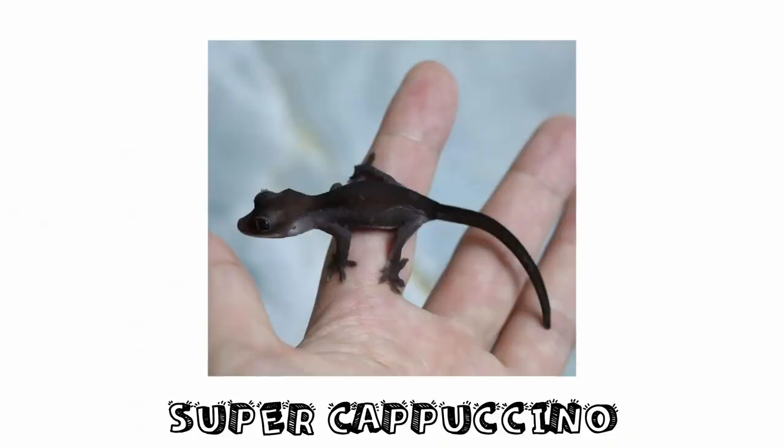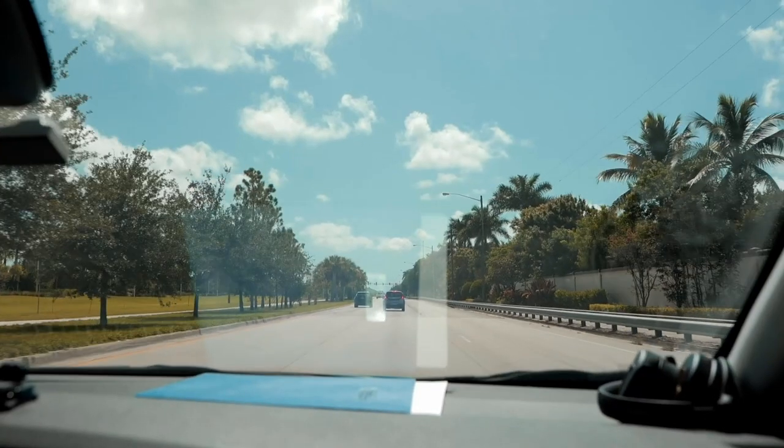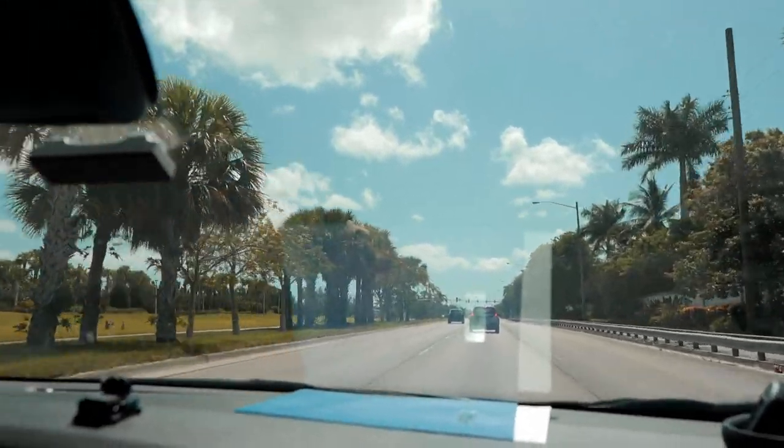If you pair up two cappuccinos, 25% of the offspring are going to be super cappuccinos. We did a video about this new gene a couple months back — the super cappuccino is basically like a melanistic crested gecko. It has black eyes, a black tail, black body — kind of like a patternless melanistic gecko.